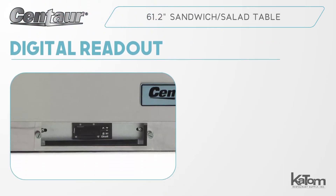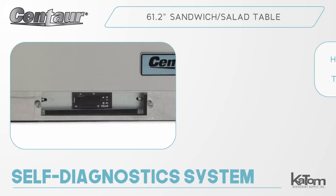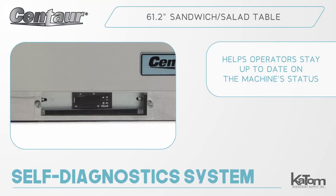A digital readout displays internal temperatures, which may range from 34 to 38 degrees Fahrenheit, while a self-diagnostic system helps operators stay up-to-date on the machine's status.